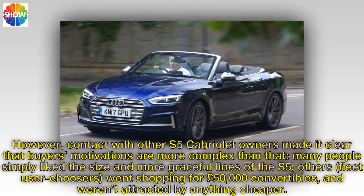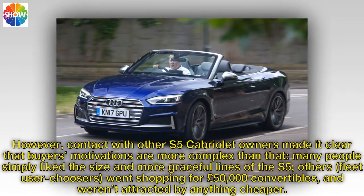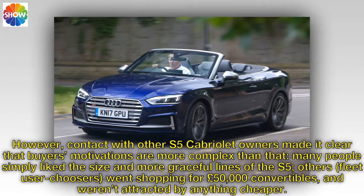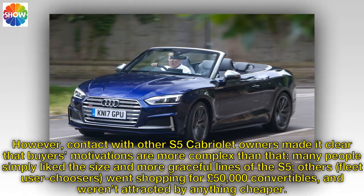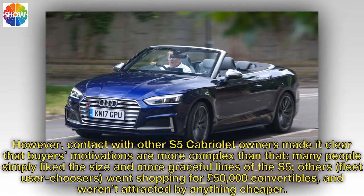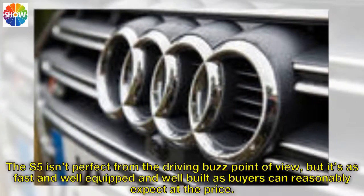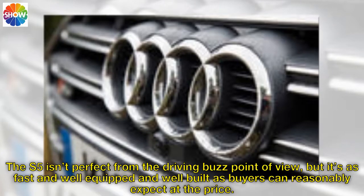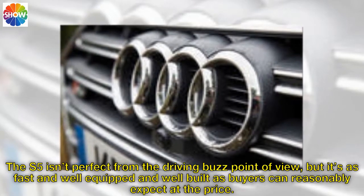However, contact with other S5 Cabriolet owners made it clear that buyers' motivations are more complex than that. Many people simply liked the size and more graceful lines of the S5; others — fleet user-choosers — went shopping for £50,000 convertibles and weren't attracted by anything cheaper. In summary, this is a very good car. The S5 isn't perfect from the driving purist's point of view, but it's as fast, well-equipped and well-built as buyers can reasonably expect at the price. Those choosing a big convertible for a long life could hardly do better.